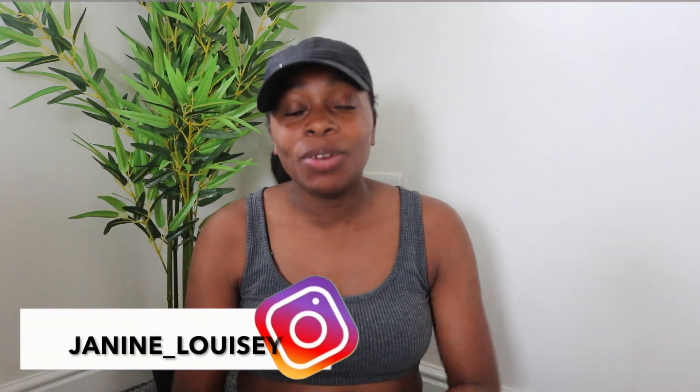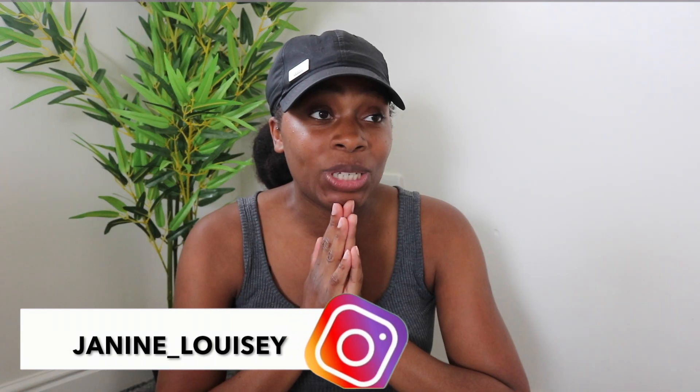What's up people, welcome back to my channel! If you're new here, then welcome. Today I'll be doing a finished bedroom tour, so if you want to see how I went from this to this, then stay tuned.